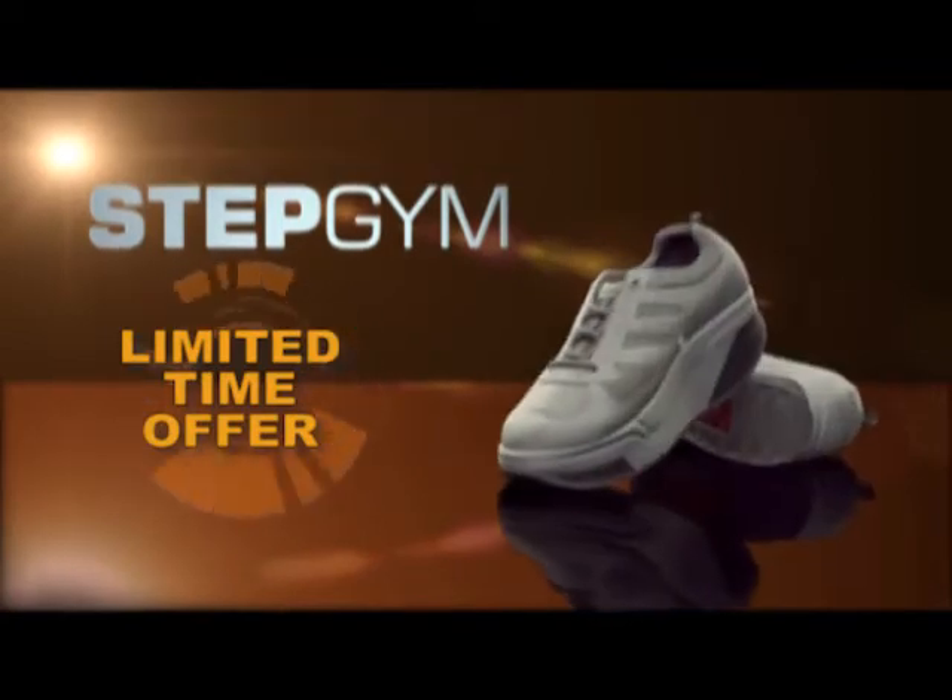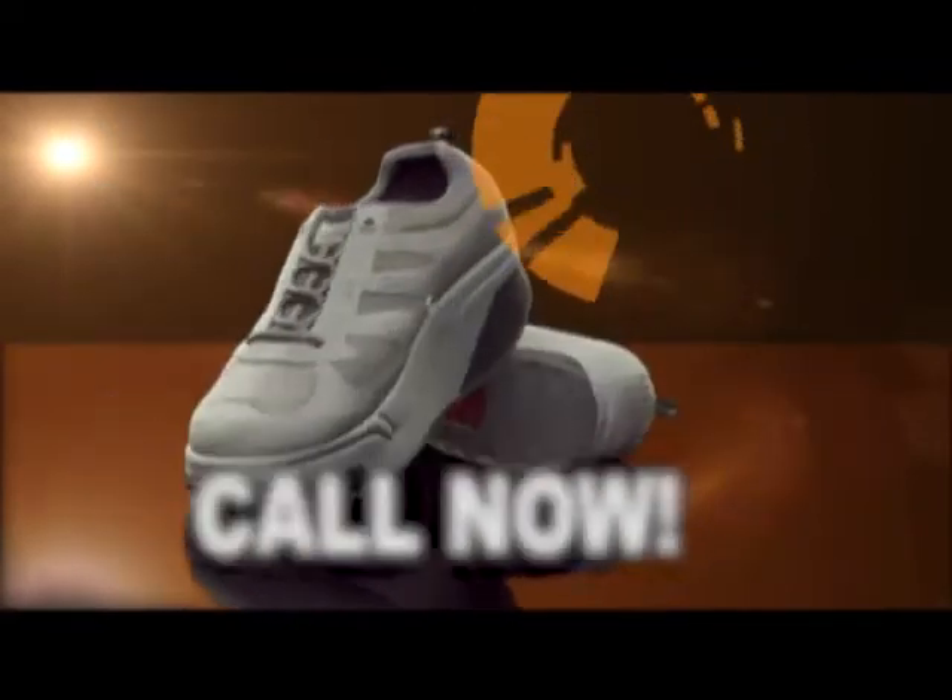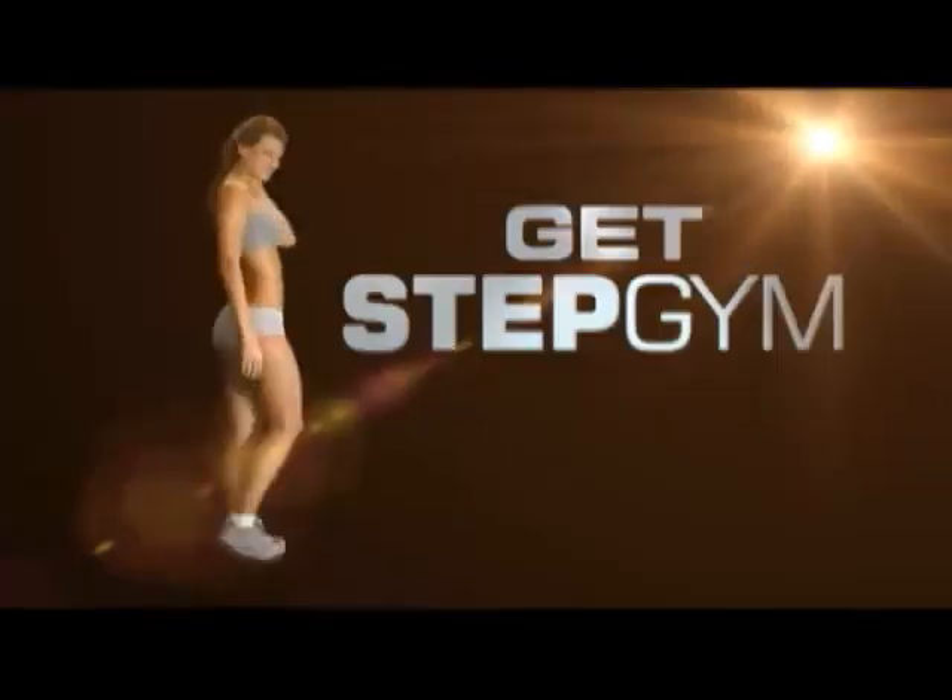Not available in stores. This is a limited-time offer while supplies last. Don't wait. Call now. Stepgym.